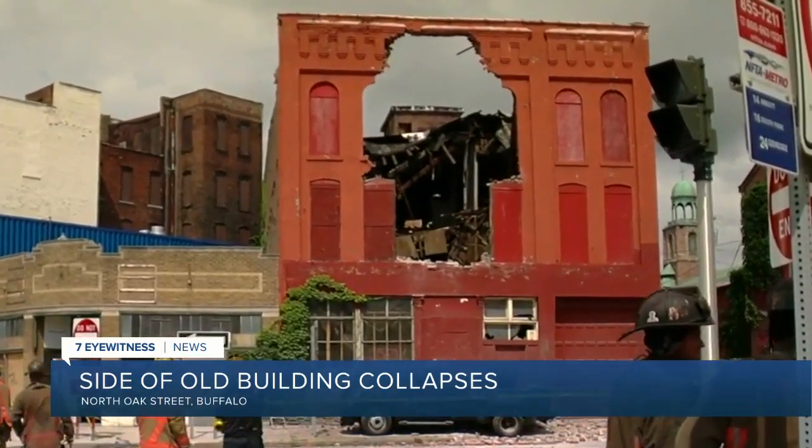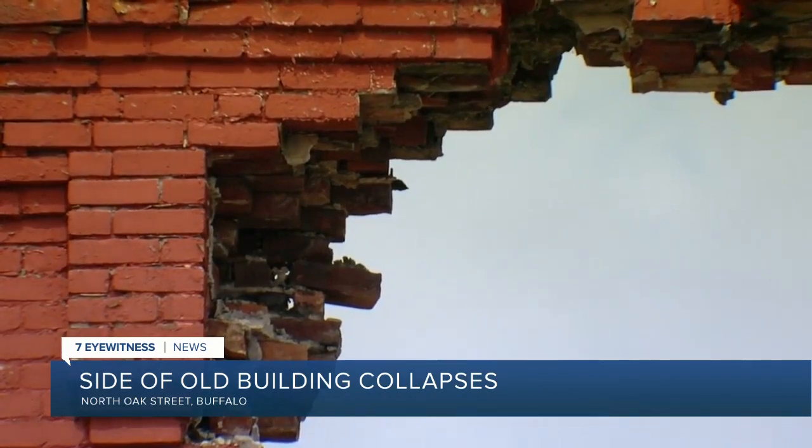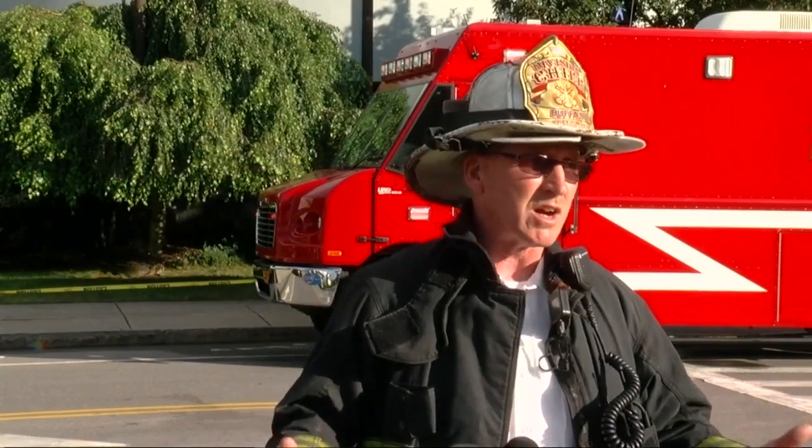Firefighters also say the strong thunderstorm that moved through this afternoon caused more damage. There was a secondary collapse — the front of the building fell further in on itself. Fortunately, they already had the exclusion zone set up and no one else got hurt.